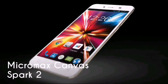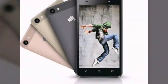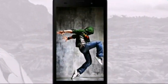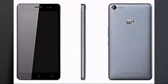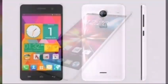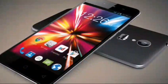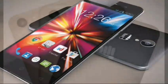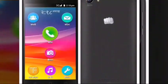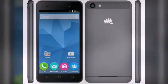Number 10: Micromax Canvas Spark 2. The smaller version of the Micromax Canvas Spark 3 comes with a 5-inch 854x480p display. It is powered by a 1.3GHz quad-core MediaTek processor, runs Android 5.1 out of the box, and has 768MB of RAM and 4GB of internal storage expandable via microSD. It features a 1,800mAh battery and supports dual 3G SIMs.